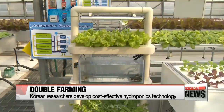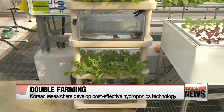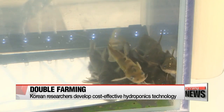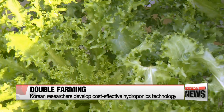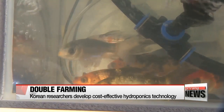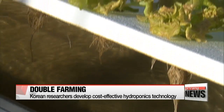Above these freshwater fish tanks are trays of lettuce. Hydroponics is a method of growing plants using nutrients in the water instead of soil. In this case, fish poop acts as fertilizer for the lettuce, which also helps keep the tank clean. The water used to nourish other plants is directed back into the tanks for raising fish.